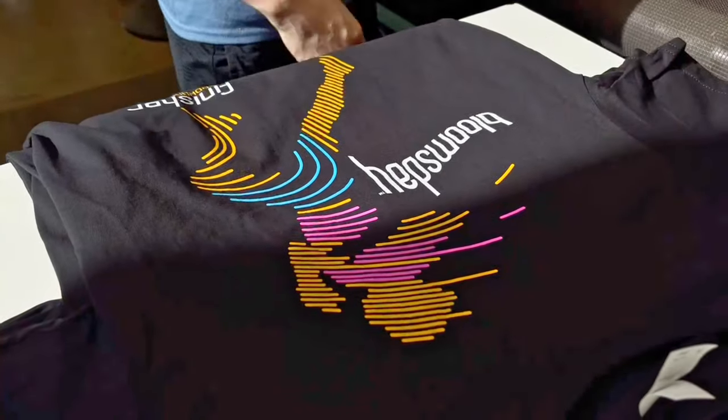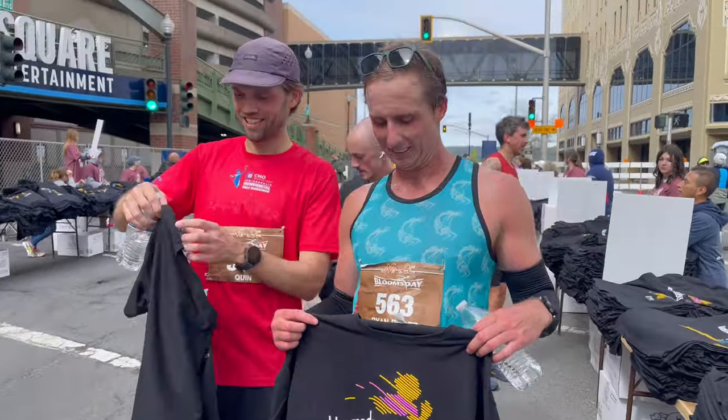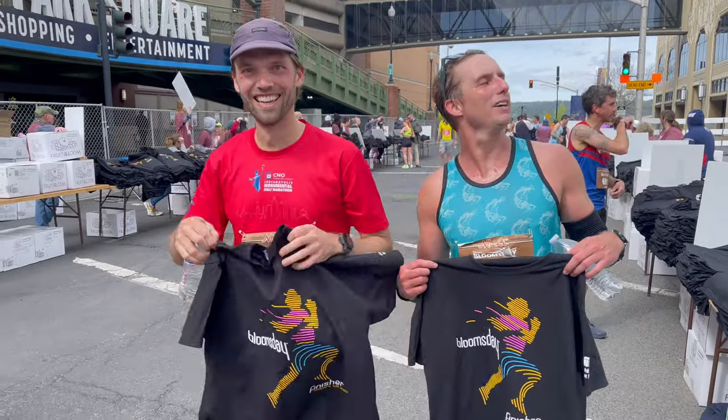I hope everybody enjoys it. What do you guys think about the design this year? I love it — let's see it! A little retro, a little neon going on. It's like a 1980s movie theater. That's awesome.